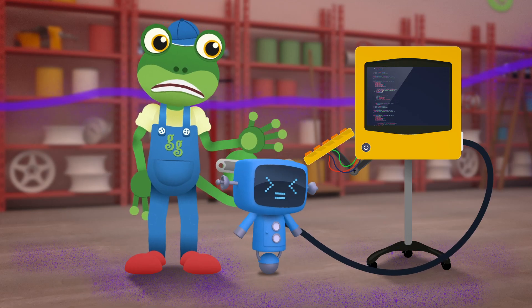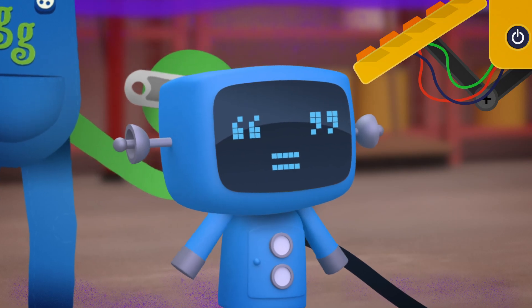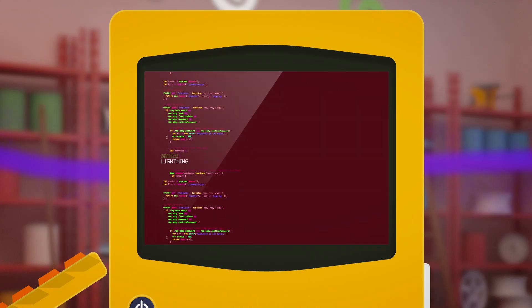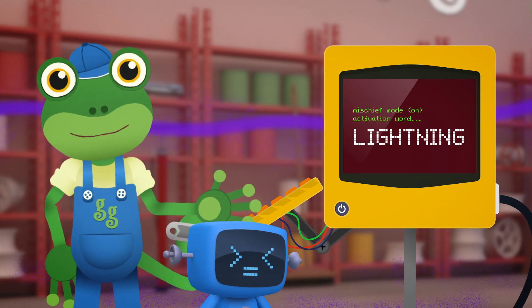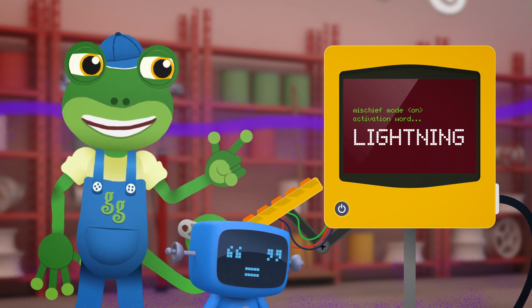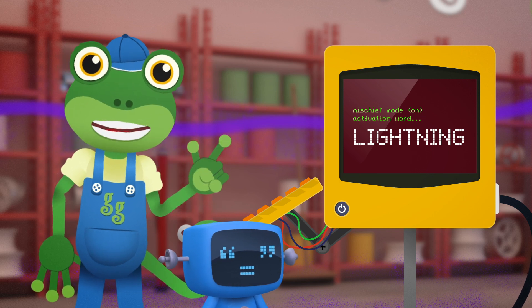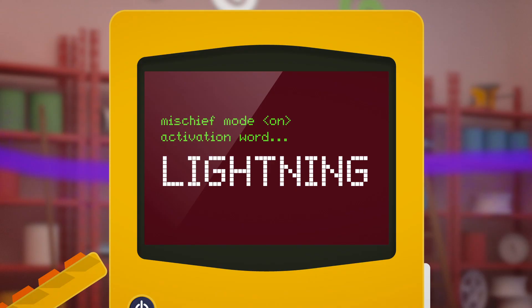There's something up with his computer code - it's just one word that activates his Mischief Mode. Can you help me? What is the word on the screen? I can't say it in case Blue turns naughty again, but you can. If you can shout it out, then maybe we can help. Shout it out!